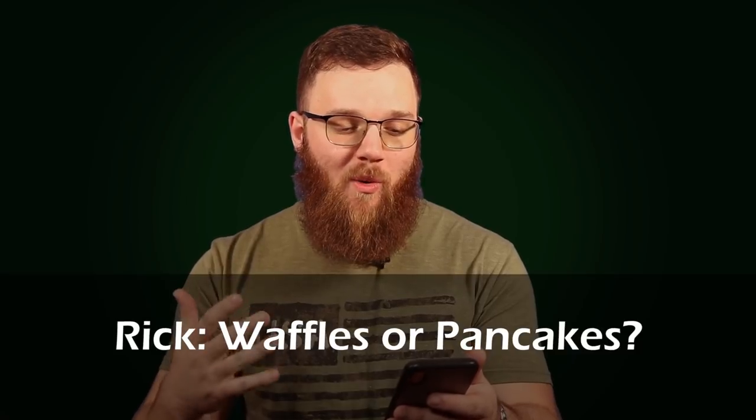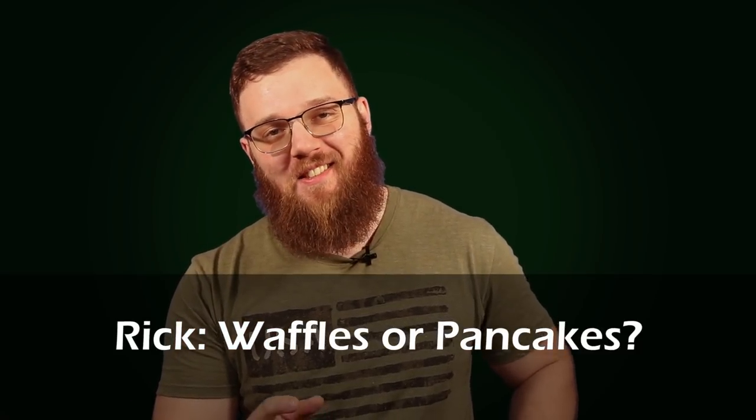A lighthearted question from Rick: waffles or pancakes? I'd say if I'm at a restaurant, definitely waffles. If I'm making them myself, definitely pancakes. I'm not very good at making waffles — you have to have a waffle iron, it's a more complicated process, and I can never seem to make them as crispy as a regular breakfast diner. So if I'm making it myself, pancakes — way simpler, way easier, way less to go wrong. But if I'm paying someone to make the food, I'll go with waffles because I prefer waffles; I just can make pancakes way better.